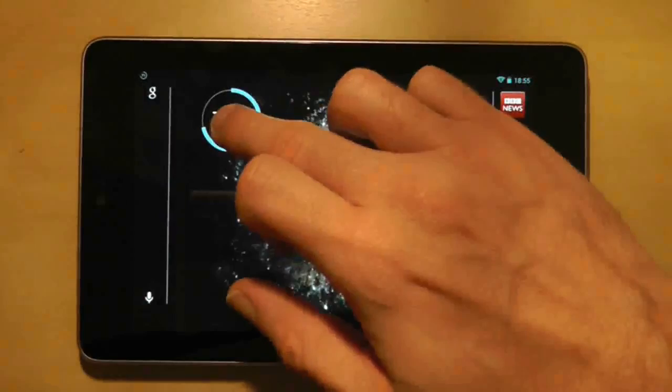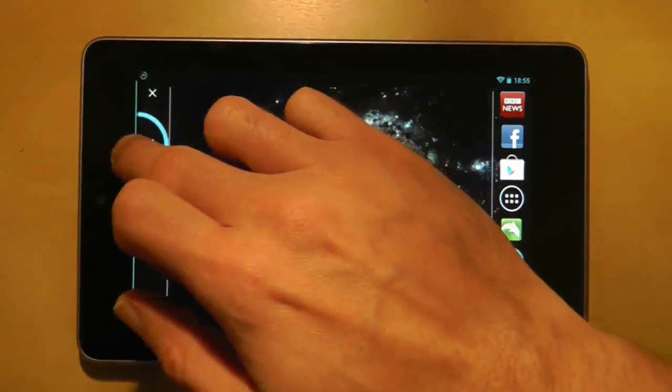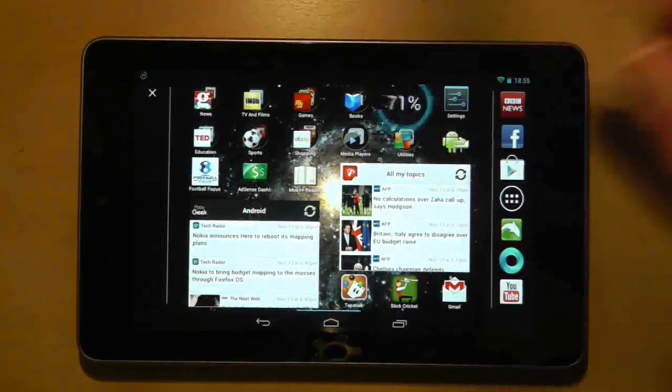I can do the same thing with this battery widget, which takes up four spaces but smartly resizes itself to just one space.